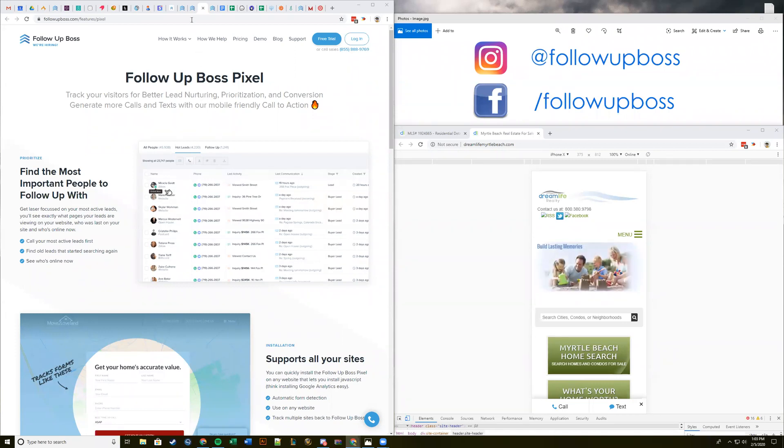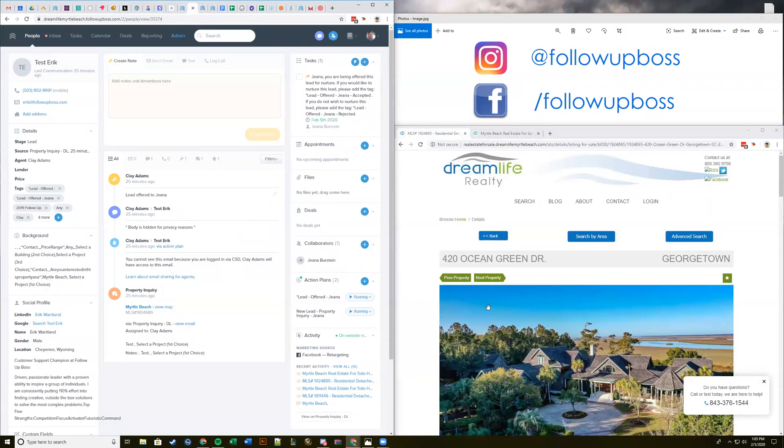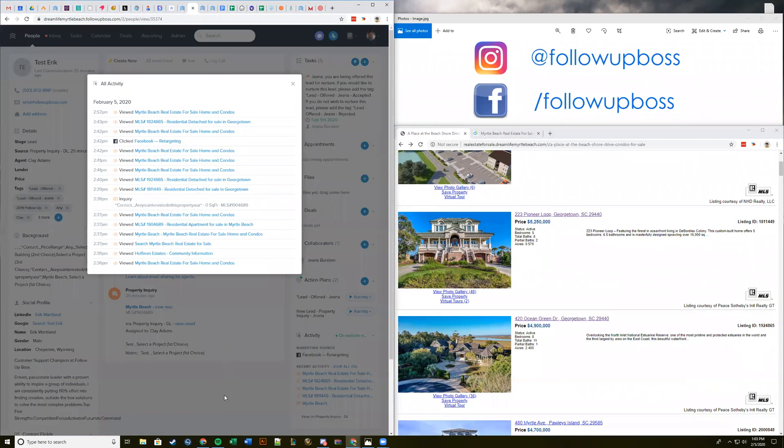Eric's going to give us a little bit of a demo here. What you can see is one of our customer's websites. On the left we've got Clay's Follow Up Boss account — this is just a test lead we made in his account — and down in the bottom right of his account you can see all the online activity. These are the pages people have been viewing on his website.